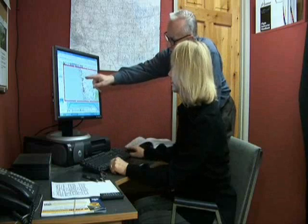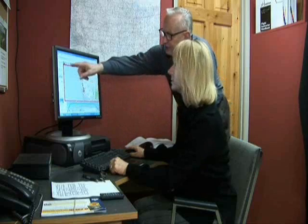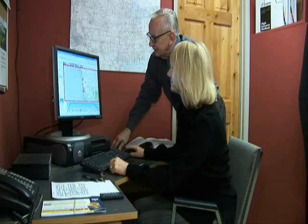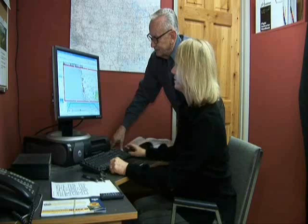Weather Briefings. Prior to every flight, you should gather all information vital to the nature of the flight. It's important to know if the weather conditions are suitable for your type and route of flight. A weather briefing is needed to calculate and to ensure a safe flight and to complete a flight plan.